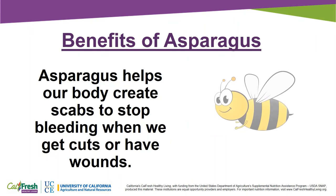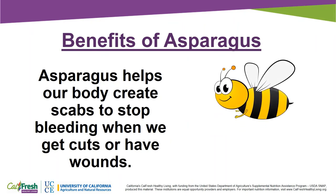Asparagus was used for medicinal purposes in ancient times. People would crush the tops of asparagus and put them on wounds, bee stings, and infected cuts. Asparagus helps our body create scabs to stop bleeding when we get cuts or have wounds.